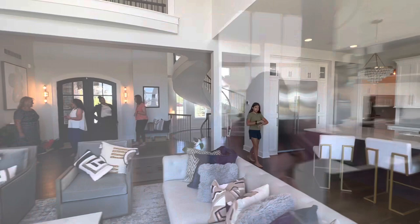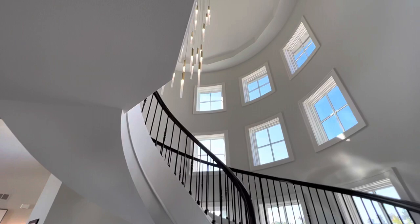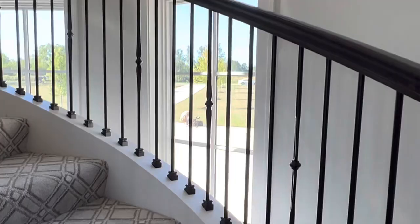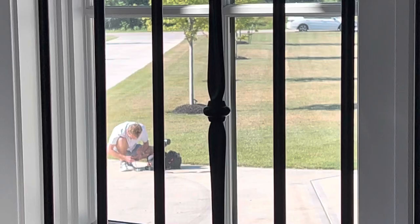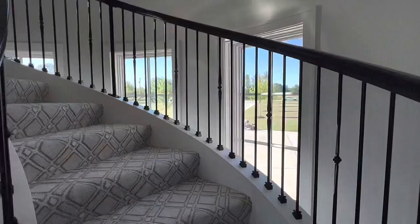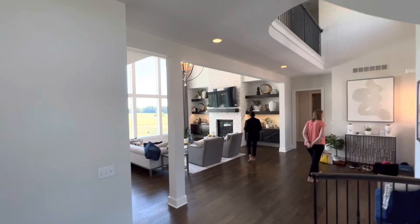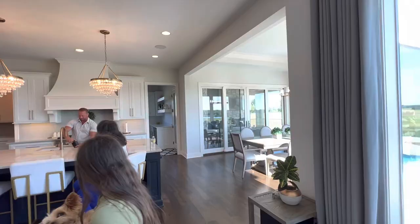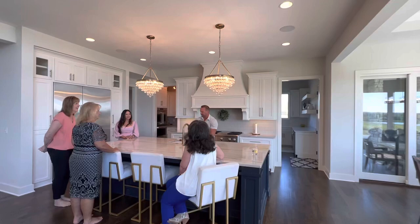We're getting ready to go outside and film. Here's the star of the video — Amalia Nielsen. We've got this amazing spiral staircase. I want to show off this light. There's one of the videographers out there starting to get set up, putting equipment together. It's very hot — supposed to be 102 degrees today and I'm going to be in a suit. Beautiful chandeliers over the massive kitchen island.